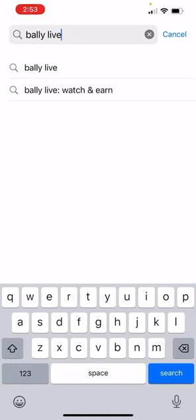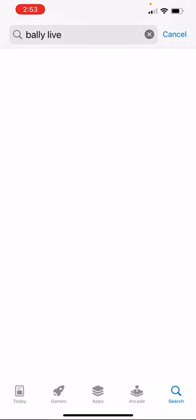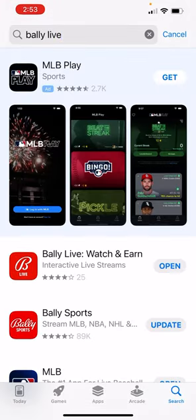You go to the App Store and you are going to download Valley Live. That's the app for the Valley Casino team.